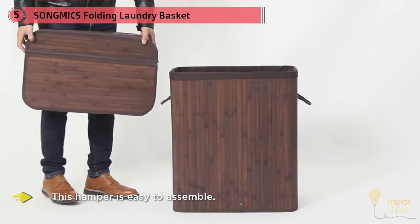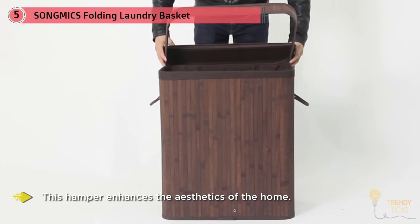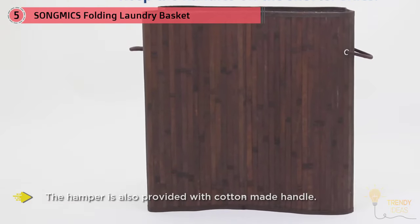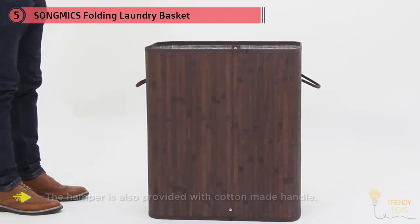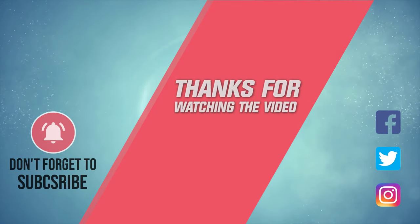This hamper enhances the aesthetics of the home since the entire assembly is made out of wood, making it sturdy and stable. It also comes with a cotton handle for easier transportation. The cost is comparatively moderate, making it worth the money. For more details, click the link in the description — thanks for watching.